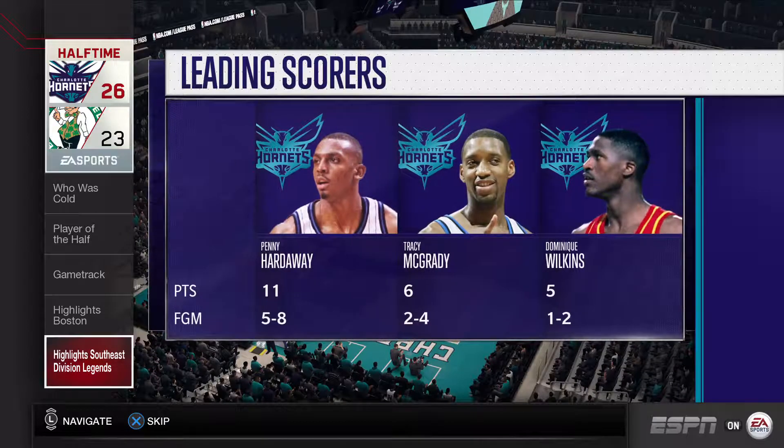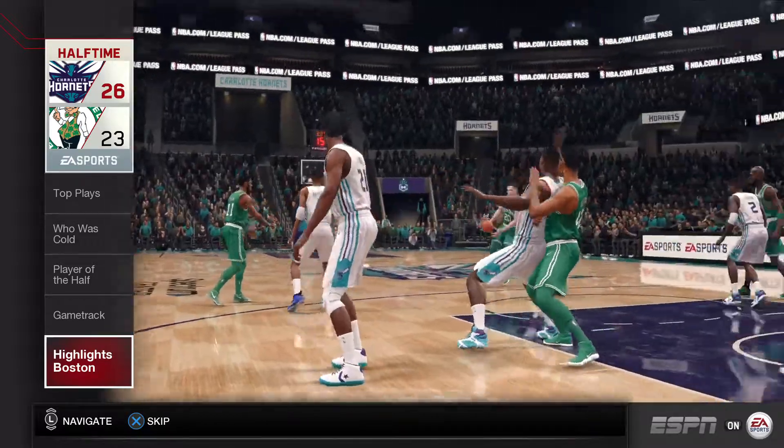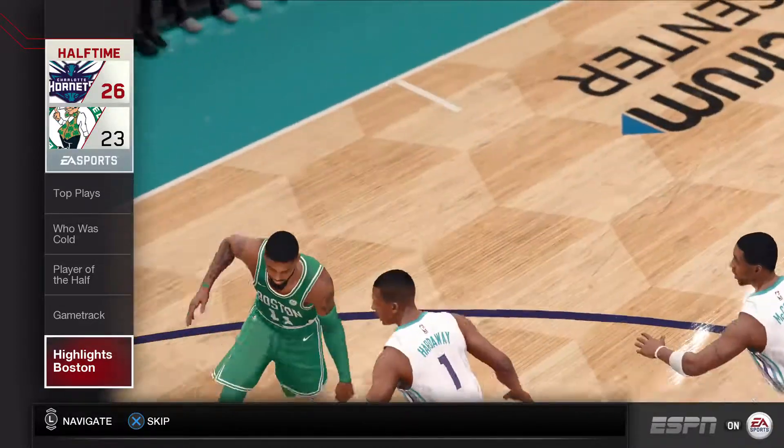These are the guys getting buckets for the Charlotte Hornets. The Celtics are within striking distance at the half, and without question they can put themselves in a position to win this game if they continue to rack up the assists.